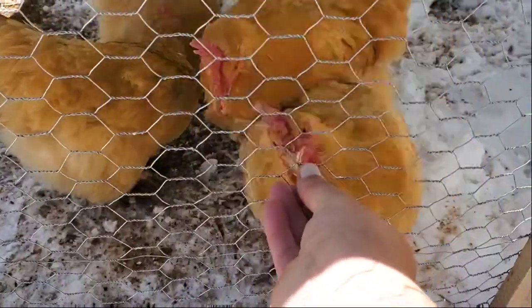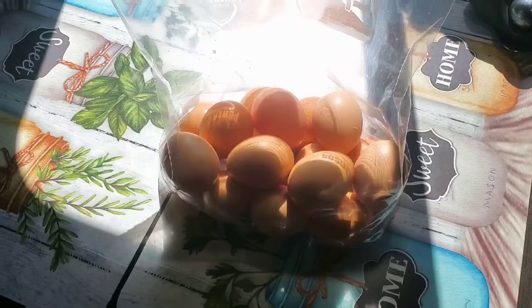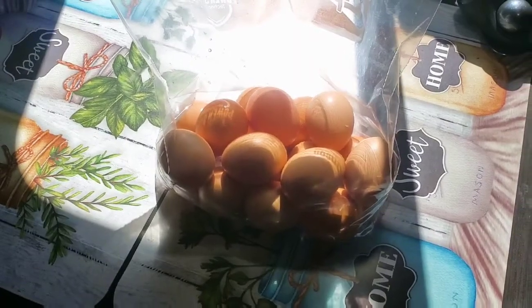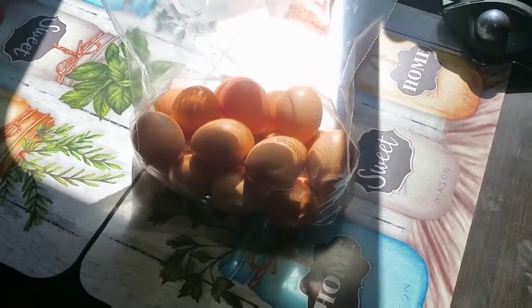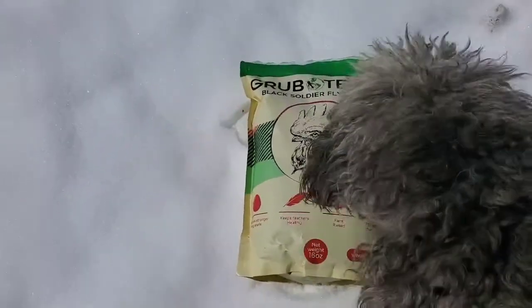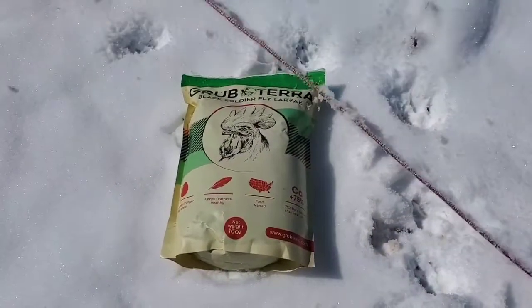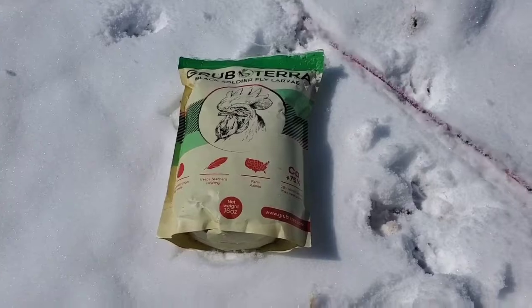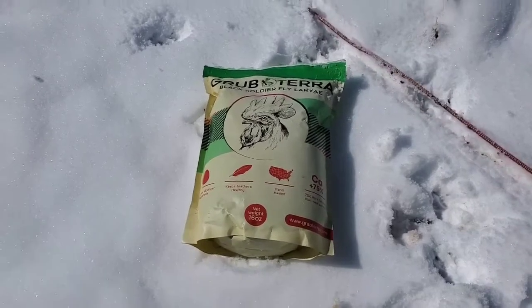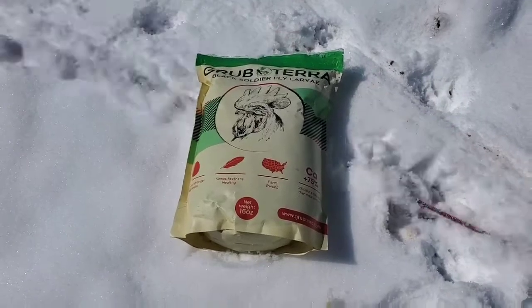Wild. There you go, enjoy your snack and soon you'll have so many eggs you won't know what to do with them. So if you want to get your fat sack, go ahead and use the discount code below to get 10% off on your order of Grub Terra black soldier fly larvae. Your chickens will love you once again.